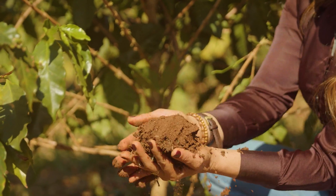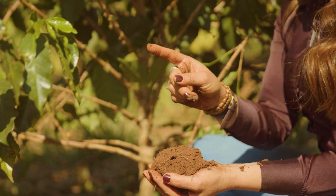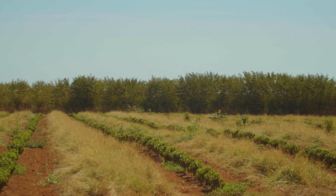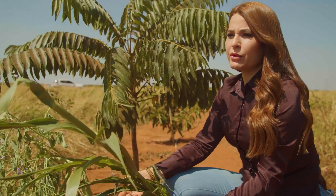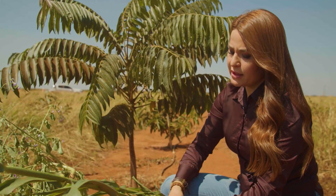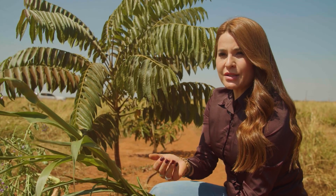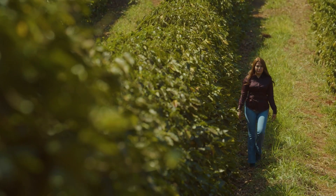Totally moist — even in the driest time of year here in Cerrado Mineiro, which is August. Beyond that, during mowing, it produces a large quantity of organic matter — green mass, dry mass. Converted into nutrients, it gives us the opportunity to reduce synthetic fertilizers.